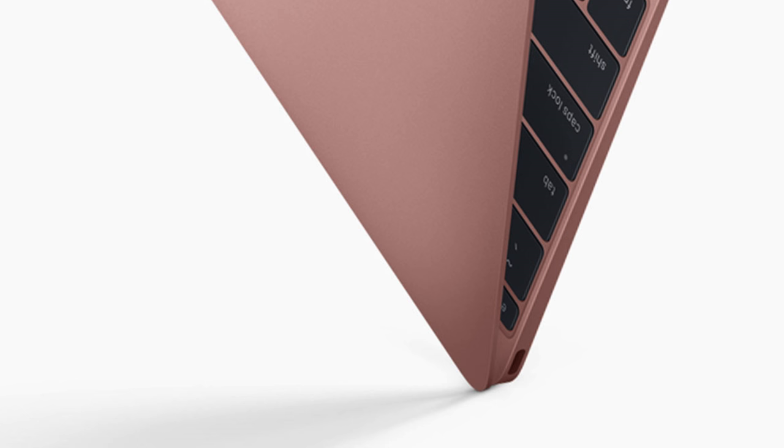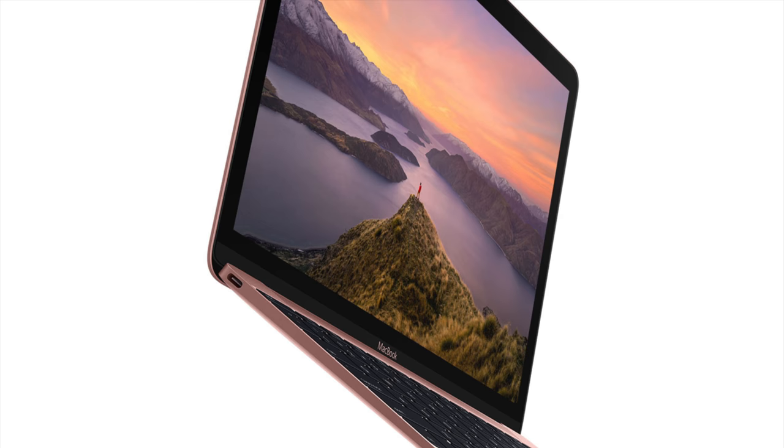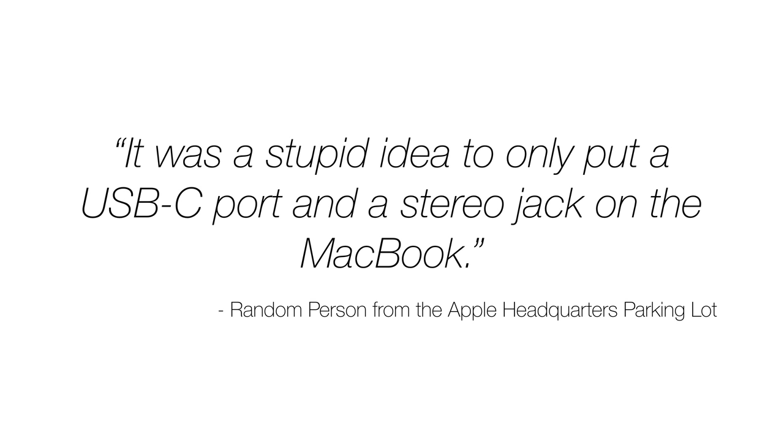The new MacBook also lacks many basic features so that you can focus on its pinkness. We didn't give it an HD webcam, which is a needless feature included in all of our other laptops. We're pleased to say that the new MacBook continues to lack any HDMI, Thunderbolt, and normal USB ports like its predecessor.